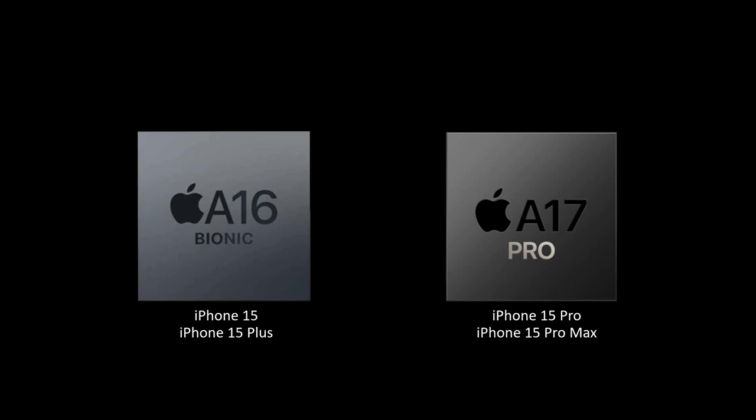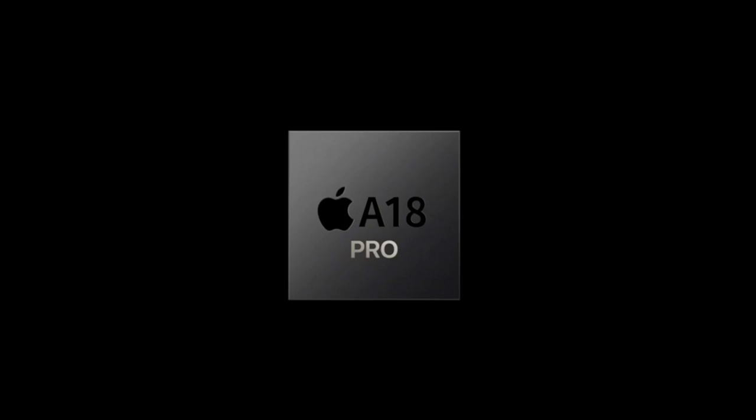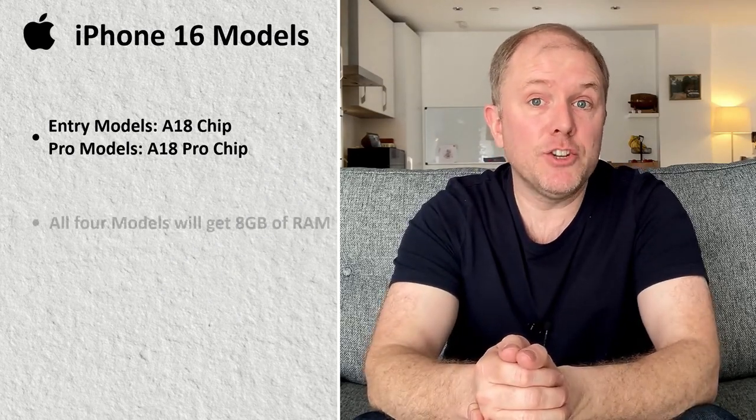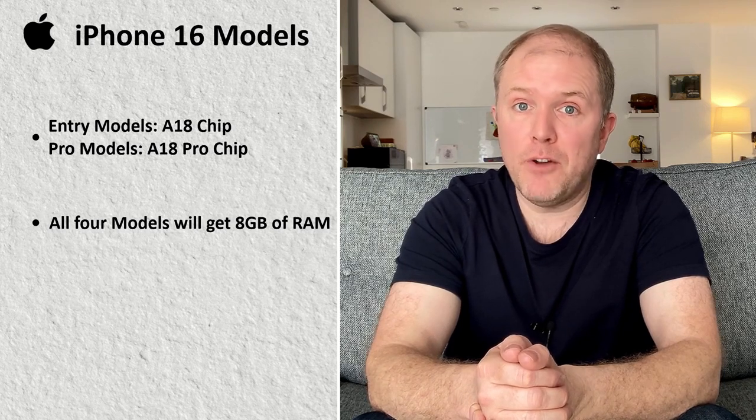This is where it gets really exciting, as it's almost certain all iPhone 16 models will get a new powerful A18 chip, with the Pro models getting an even more powerful A18 Pro chip. The entry-level iPhone 15 models currently use an older A16 Bionic chip, while the Pro models have an A17 Pro chip, making them one of the most powerful smartphones in the world. An A18 Pro chip will allow Apple to retain this position, and the entry-level iPhone 16s will skip a generation, bringing them more in line with the Pro models and giving them the power to better handle AI tasks. The iPhone 16 and iPhone 16 Plus will likely get an additional 2GB of RAM, bringing them to 8GB, matching the iPhone Pro models.